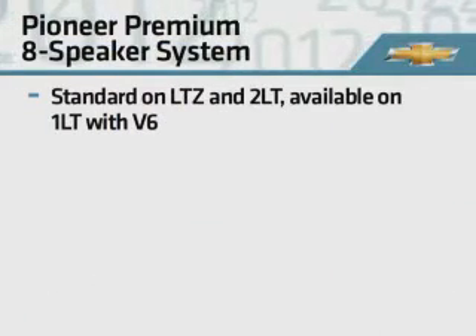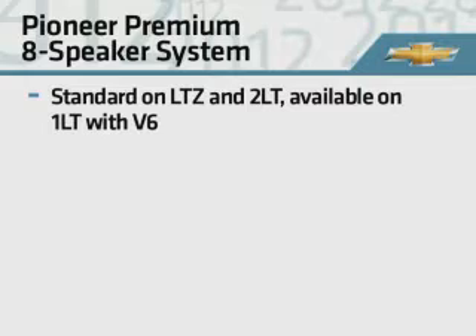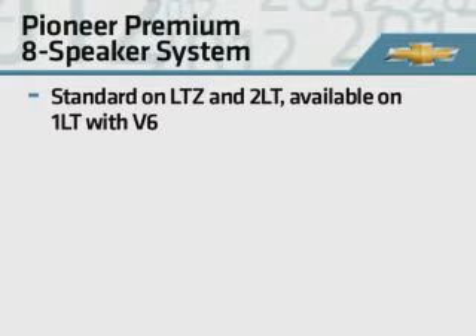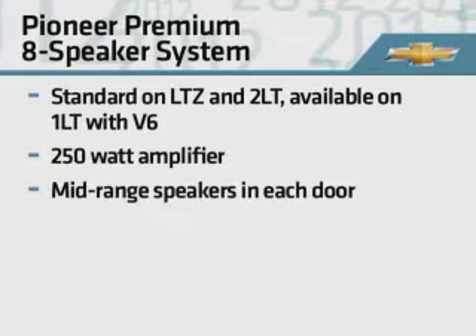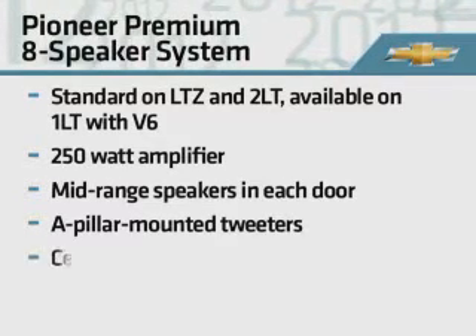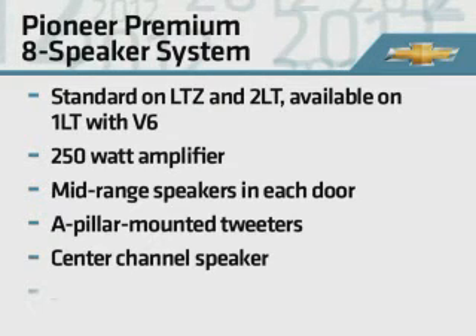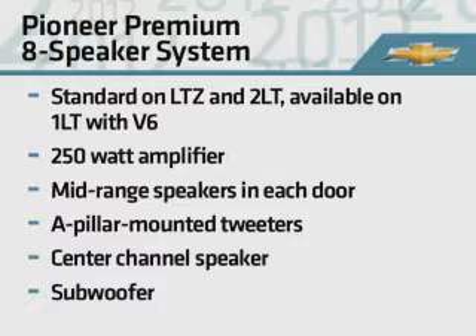For enhanced audio sound quality, the Pioneer Premium 8-speaker system is standard on LTZ and available on LT models. This system includes a powerful 250-watt amplifier, mid-range speakers in each door, tweeters mounted on the A-pillars, a center channel speaker, and a subwoofer, with equalization that has been custom-tuned for Equinox.